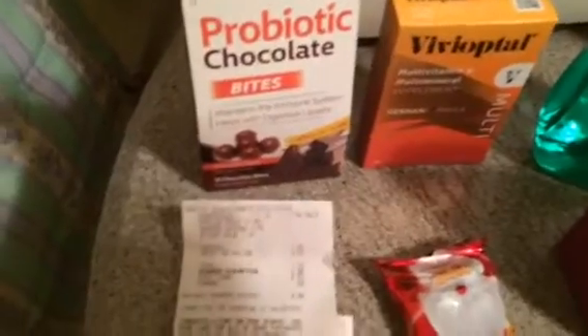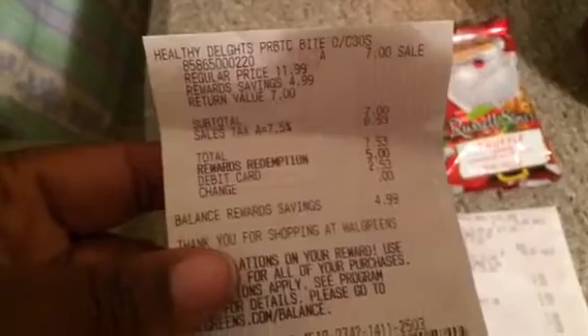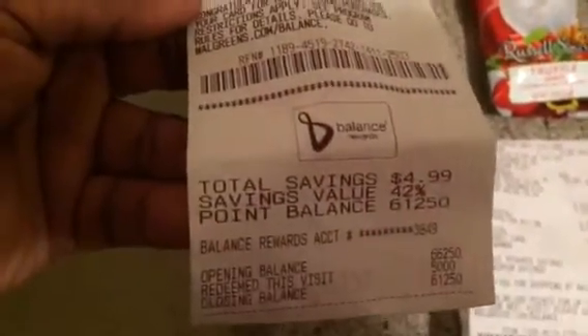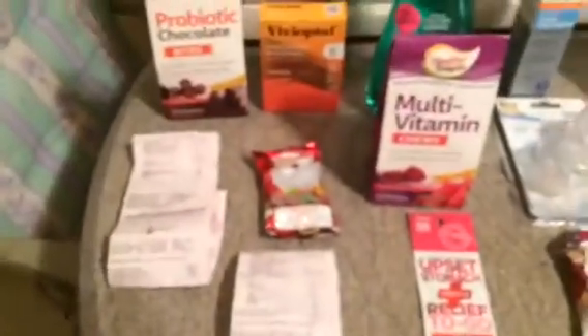On this first transaction I picked up the probiotic chocolate bites, which were seven dollars, and I used five dollars worth of points. This is what that receipt looks like — five dollars worth of points used, so I paid $2.53 out of pocket, saving 42%. I redeemed 5,000 points and got my seven dollar register reward, and I already had a three dollar one.